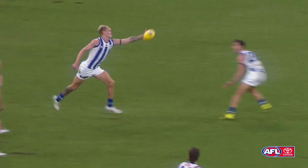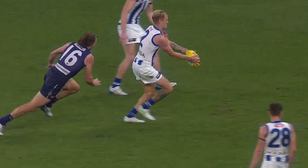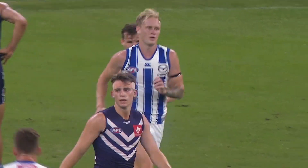D'Arcy backs back with courage, Thomas in there, Kangaroos with some numbers here. Stephenson always lively inside 50, arches the back, steadies things up, and slots it through.